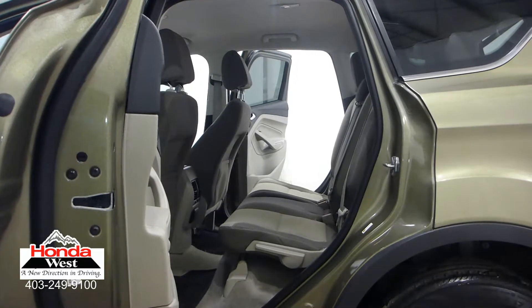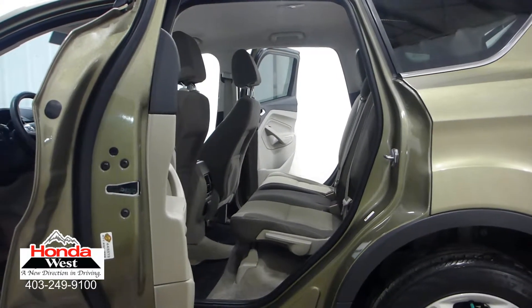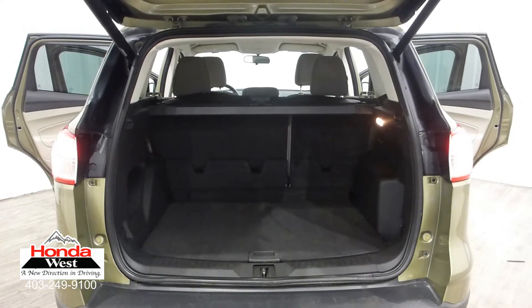We then back them up with a minimum of a three-month, 6,000 km powertrain warranty and a seven-day exchange policy. We will also provide you with a detailed car proof report, which will give you the history of the vehicle in detail. Market value pricing — it's really that simple.